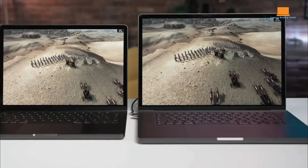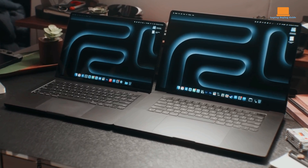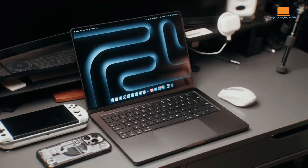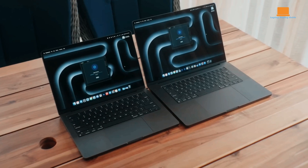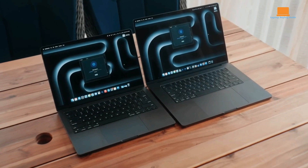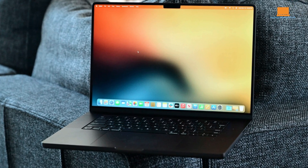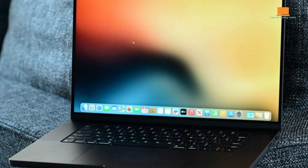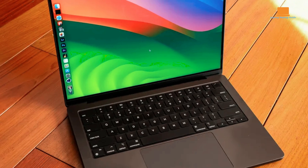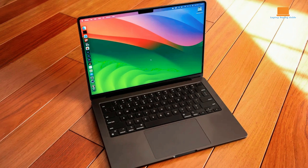Powered by the M3 Max processor, the MacBook Pro delivers exceptional performance, scoring high on benchmarks and handling demanding tasks with ease. From instant app launches to speedy video exports, the M3 Max chip enhances productivity and efficiency, making it a dream machine for professionals. It offers sufficient battery life for standard workdays, providing reliable performance throughout extended usage — the battery endurance ensures uninterrupted productivity without frequent recharging.